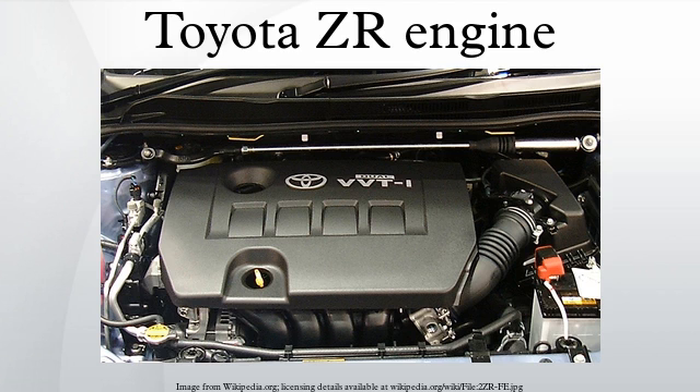2ZR-FAE (Valvematic): The Toyota 2ZR-FAE is a DOHC 16-valve, 1.8L engine that adopts the Valvematic system. This all-new engine is progressively replacing the 1ZZ-FE and 2ZR-FE in most applications. Variants of this engine produce 104–110 kW and 171–175 Nm of torque. Compression ratio is 10.5:1 and redline is at 6,600 rpm. The engine consumes 5–10% less fuel than the 2ZR-FE depending on the application. Applications: Toyota Auris, Toyota Avanza, Toyota Corolla LE Eco, Toyota Corolla Rumion, Toyota IST, Toyota Wish, Toyota Verso, Toyota Allion 2010–current, Toyota Premio 2010–current, Scion iM 2016–current.